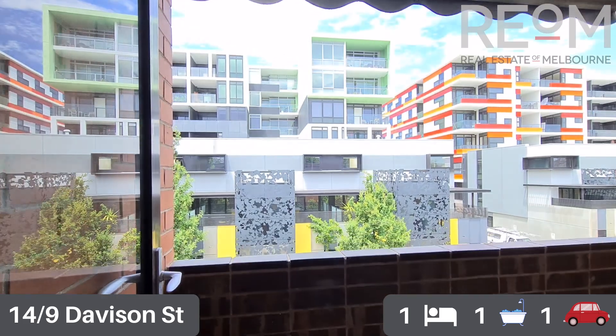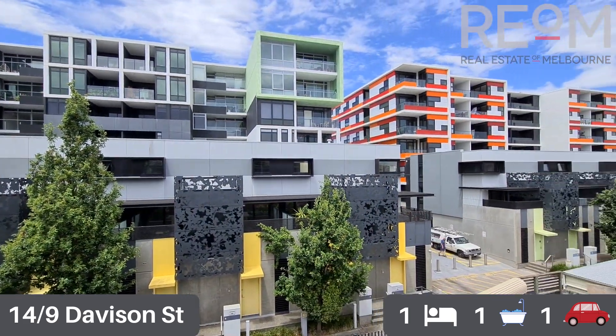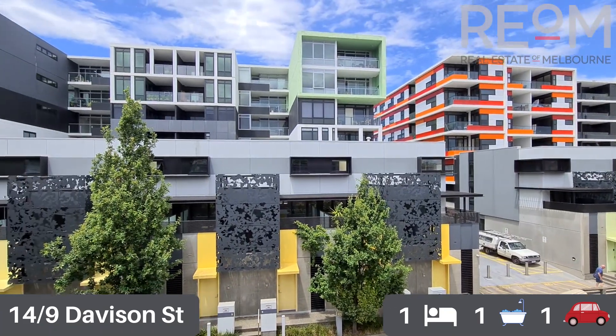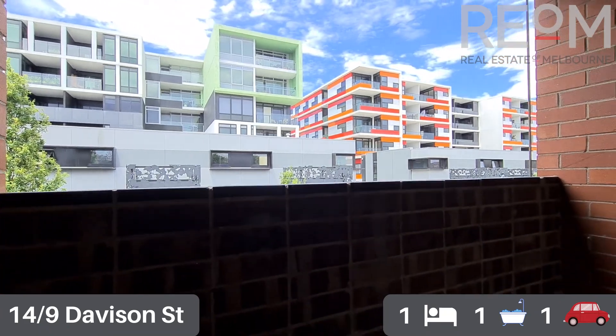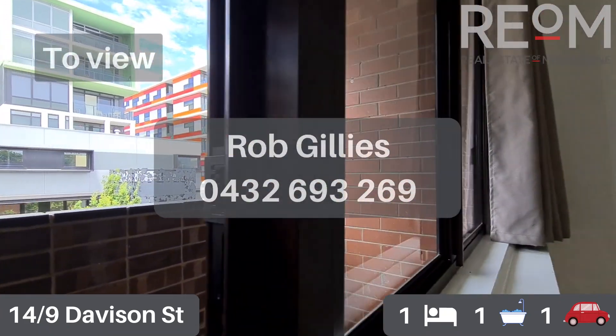Finally onto the little balcony — you can see decent views out across Richmond and the apartments in the area. Very quiet. We are close to Victoria Street but because we're at the rear of this block there's very little road noise whatsoever. A nice little balcony space to enjoy the afternoon sun.